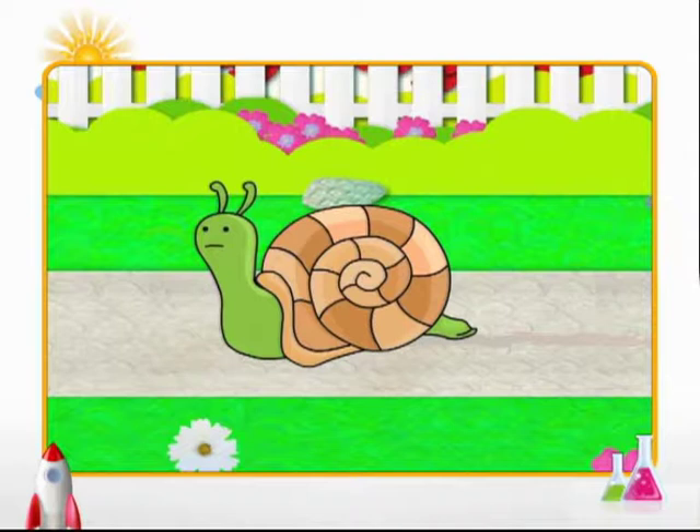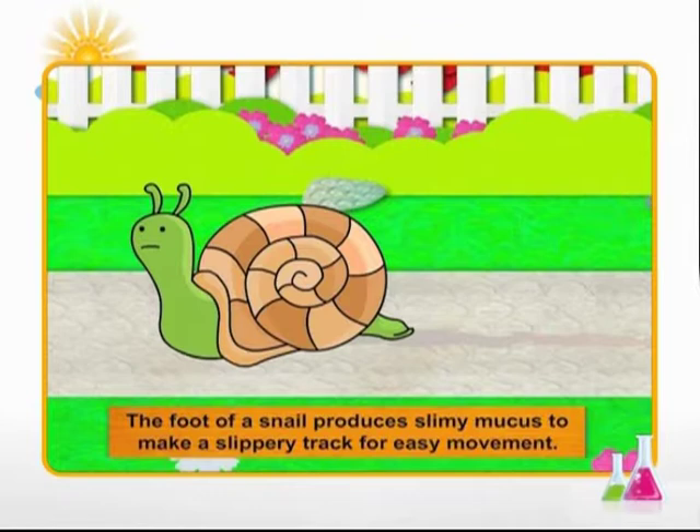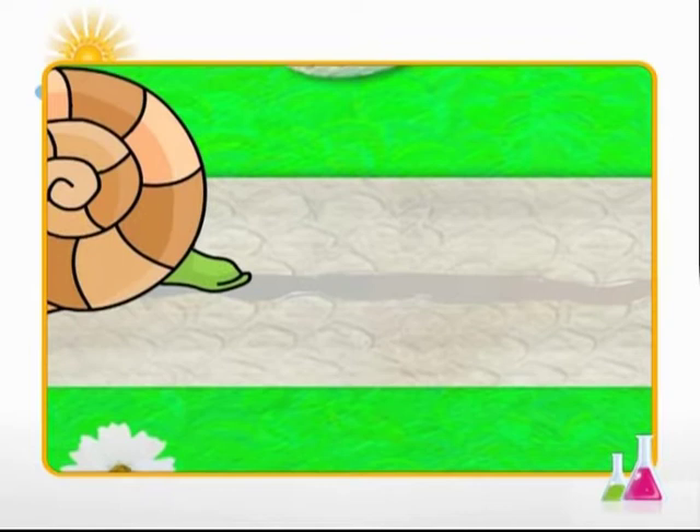The snail moves by creeping on a flat foot underneath its body. What are the silvery tracks left in the garden by a snail? The foot of a snail has special glands which produce slimy mucus to make a slippery track for easy movement. When the slime is released and it comes in contact with the air, it hardens to form a silvery track.